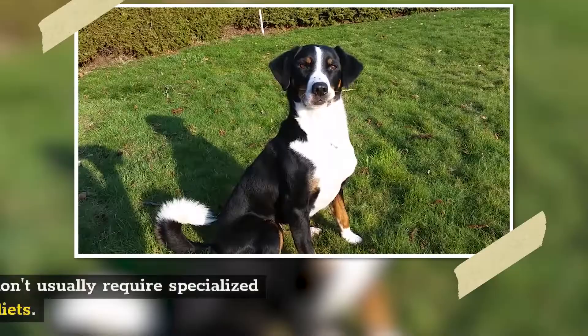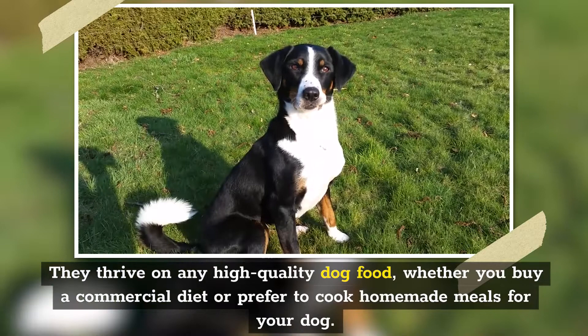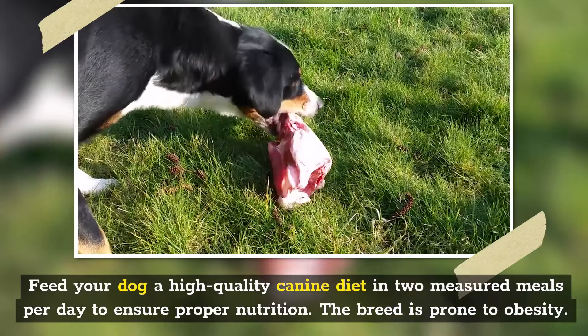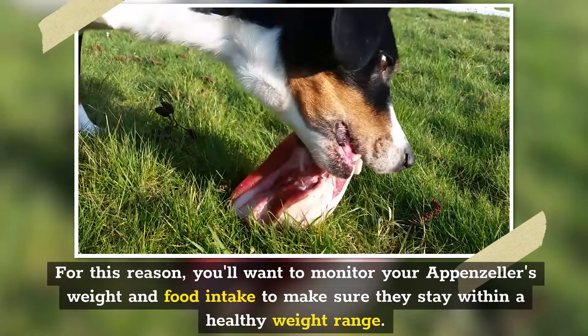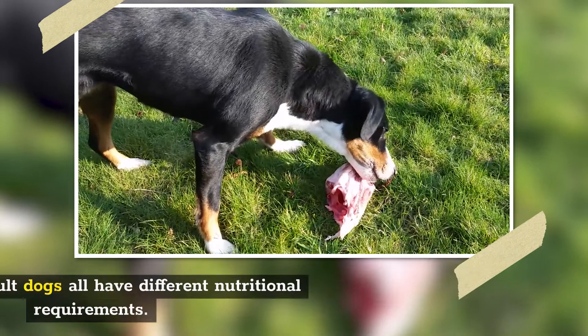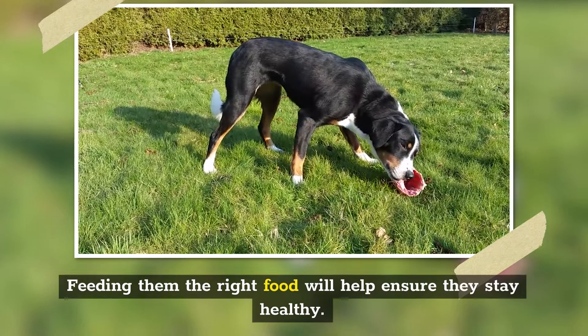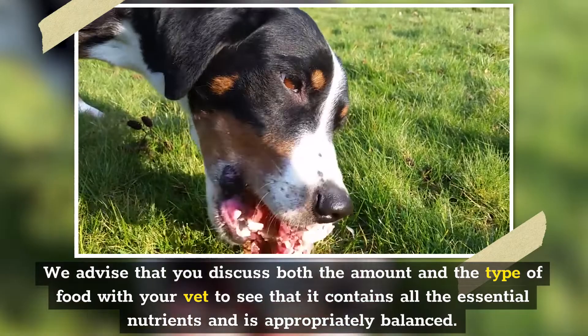Number 8: Diet and Nutrition. Appenzeller Sennenhunds don't usually require specialized diets. They thrive on any high-quality dog food, whether commercial or homemade meals. Feed your dog a high-quality canine diet in two measured meals per day to ensure proper nutrition. The breed is prone to obesity, so you'll want to monitor your Appenzeller's weight and food intake to keep them within a healthy weight range. Make sure your dog gets the proper food measurement for their developmental stage, as puppies and adult dogs have different nutritional requirements. Discuss both the amount and type of food with your vet to ensure it contains all essential nutrients and is appropriately balanced. Ensure your dog also has access to fresh water.